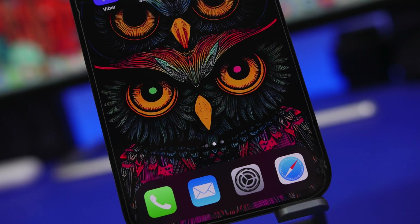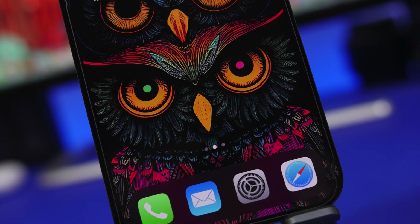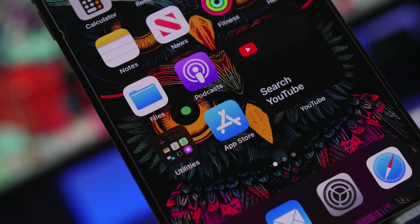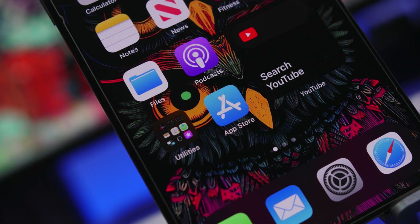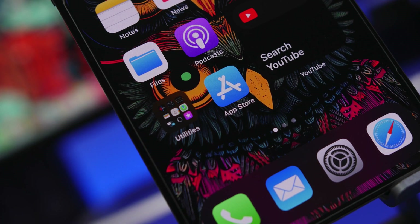Hey, what's going on everyone, this is iReviews back with another video. It's that time of the month where I show you guys some of the best apps you can get on your device. We have 10 apps that I believe every iPhone user must try on their iPhone running iOS 16.